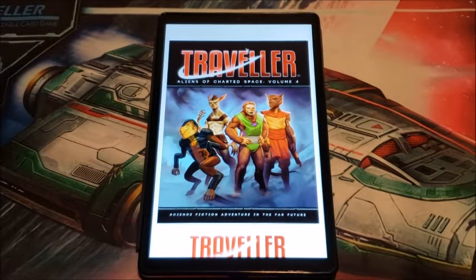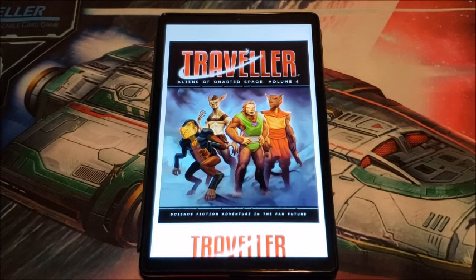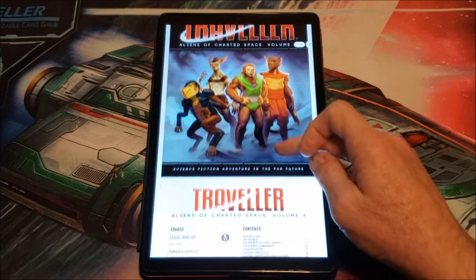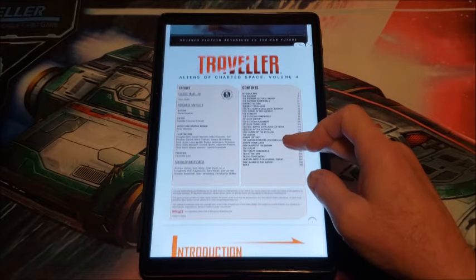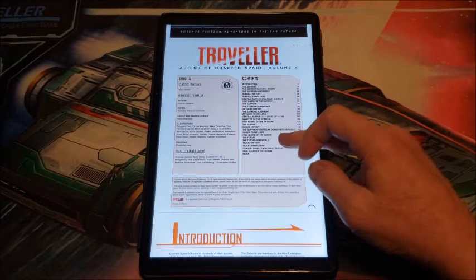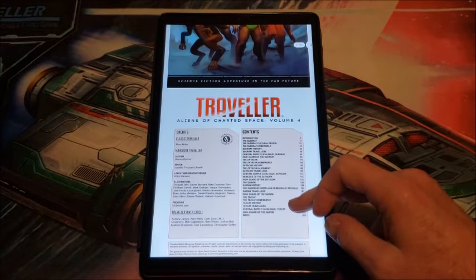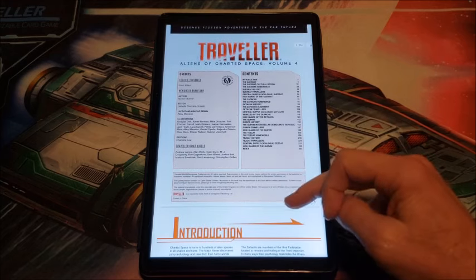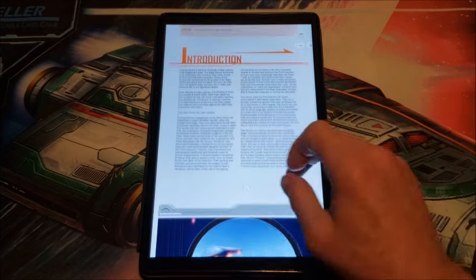Welcome back to Page 121. Today we're going to take a look at Traveller: Aliens of Charted Space Volume Four. I actually really enjoyed this book — I bought it on PDF a couple months ago. I don't even know if the print copy is out yet, but what we get in this book is a lot of fun. It's written by Darren Balmer and he does a really nice job.